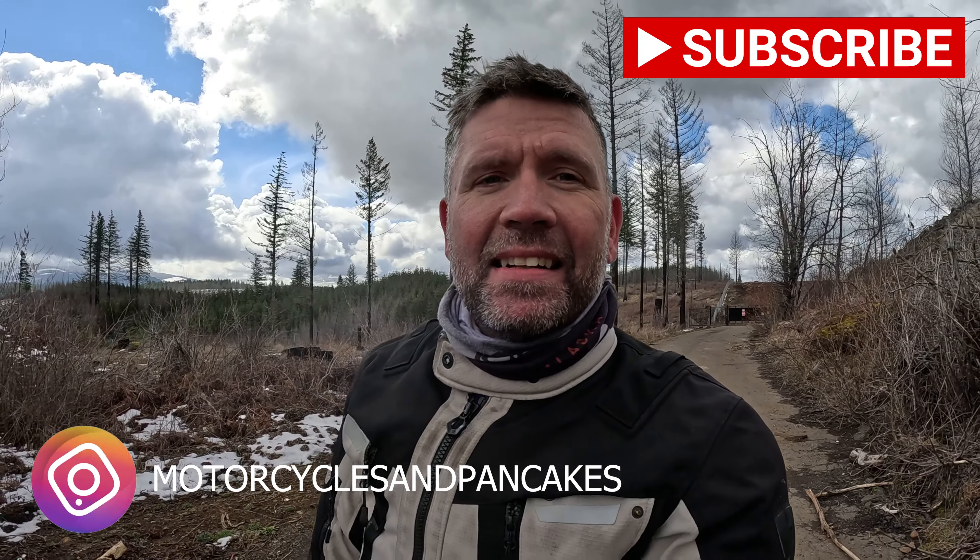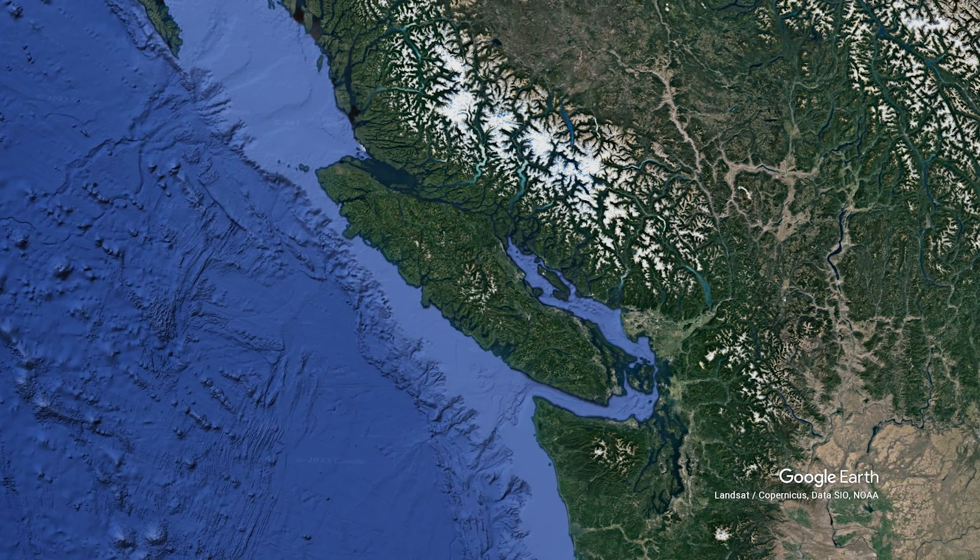Hey everybody, welcome to Motorcycles and Pancakes. I am your resident pancake heathen Ian here, and I got to tell you something exciting has happened. I have had the honor of an invitation to go up and meet the one, the only, and the almighty Chris — otherwise known as CritterMoto. We're going to ride up to Vancouver Island.